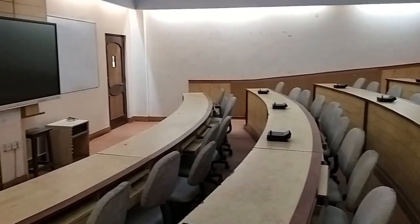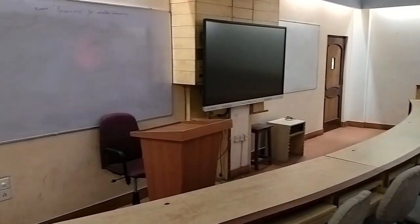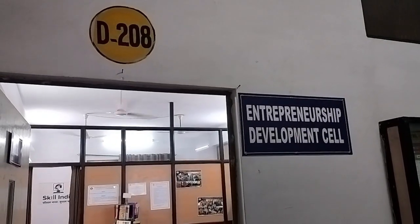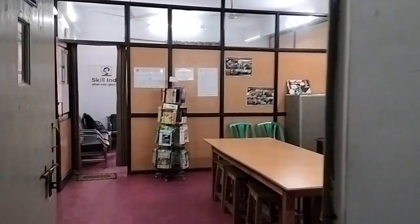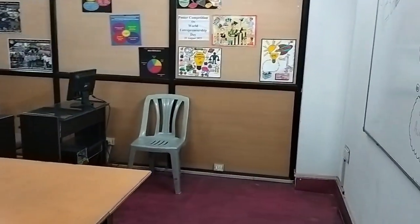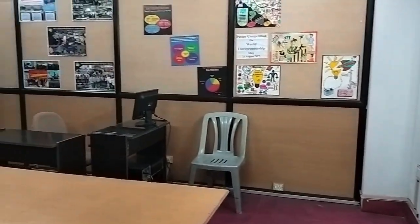The room typically features a large screen LED panel, sound system and internet connectivity. EDCell is a dedicated unit within the Incubation Center that focuses on fostering a culture of innovation and entrepreneurship among students, faculty and startups.